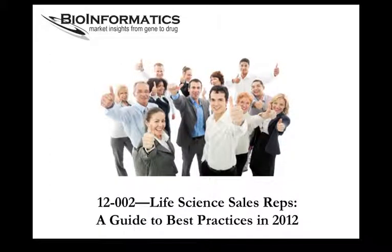Thank you for taking the time to find out more about our just released report, Life Science Sales Reps Guide to Best Practices in 2012. Today, Life Science Sales Reps are challenged by a consumer-driven market that dictates how, when, and where sales reps can influence the purchasing decision.